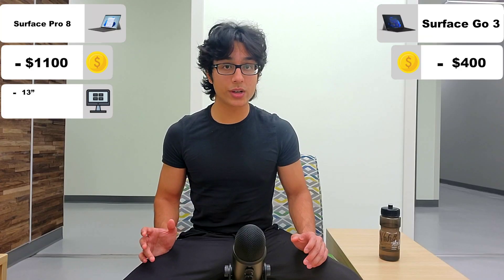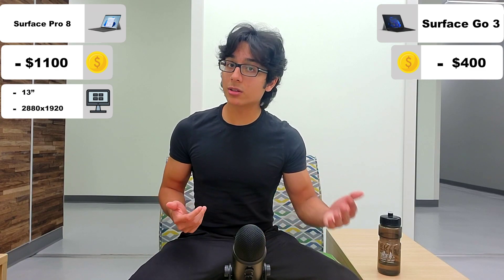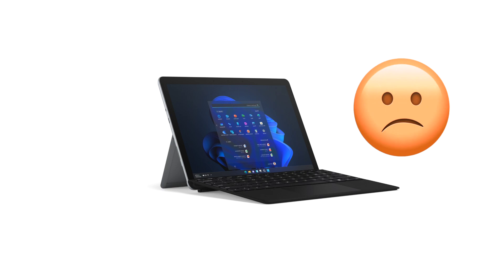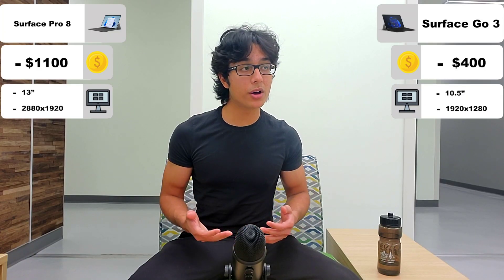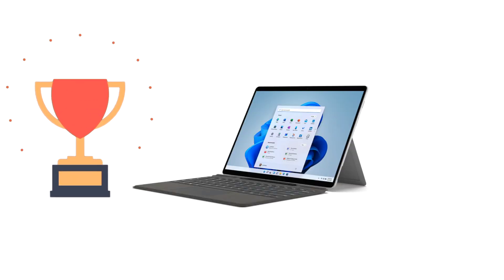Starting off, let's give the Surface Pro 8 a second to flex, because it has a larger screen and a resolution well beyond 1080p. While on the other end, the Surface Go 3 is smaller with a not-as-high resolution — but what can you expect with a massive price difference? So yeah, the Surface Pro 8 definitely gets this victory.